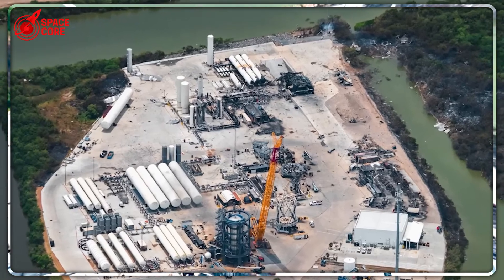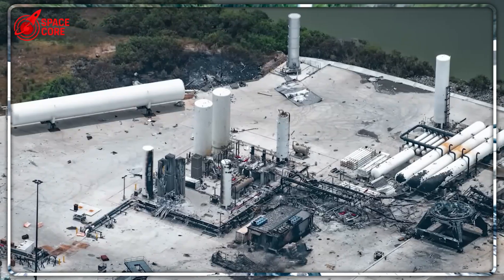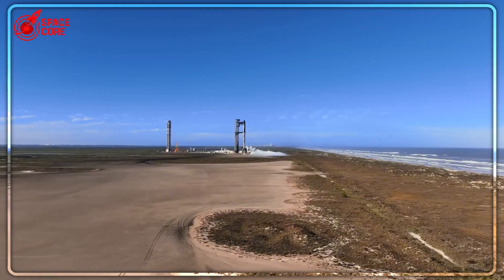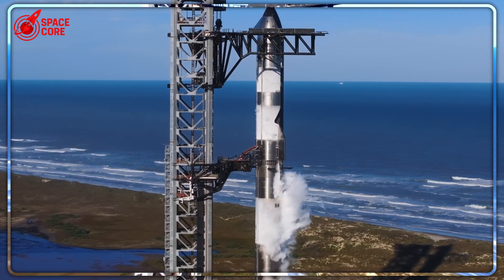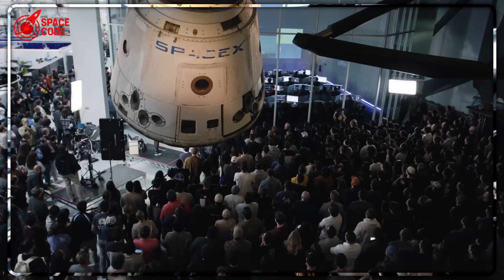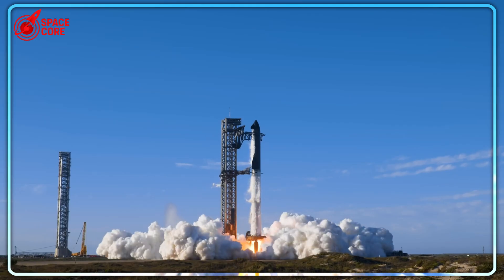Ship 36 exploded — billions in damage, the test site destroyed. Normal companies would delay for months, but SpaceX is doing something nobody expected. Flight 10 is getting massive changes. They might launch Ship 37 without any safety testing — no static fire, no dress rehearsal, nothing. This decision could save their timeline or create the biggest disaster in SpaceX history. Why would they risk everything on an untested rocket?